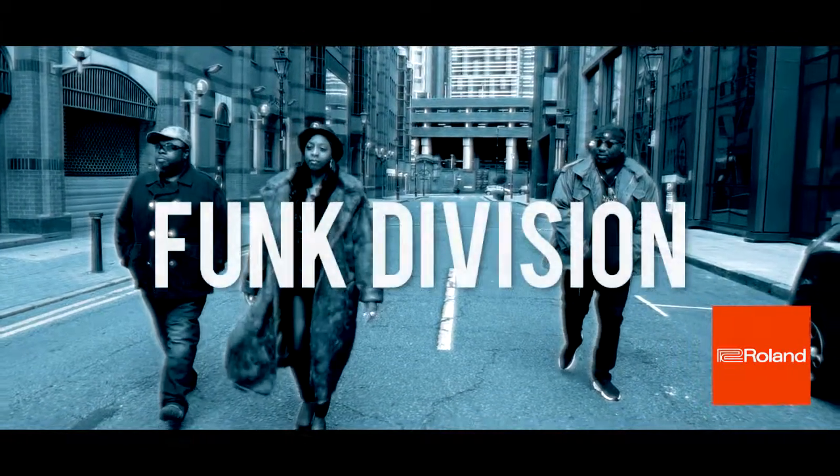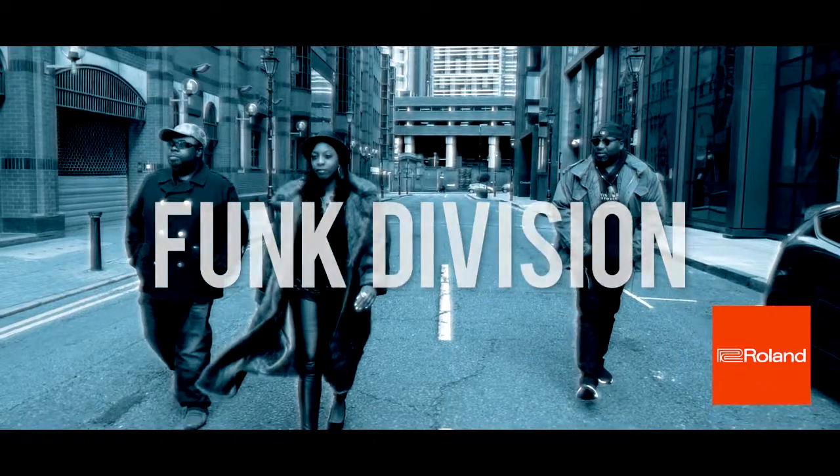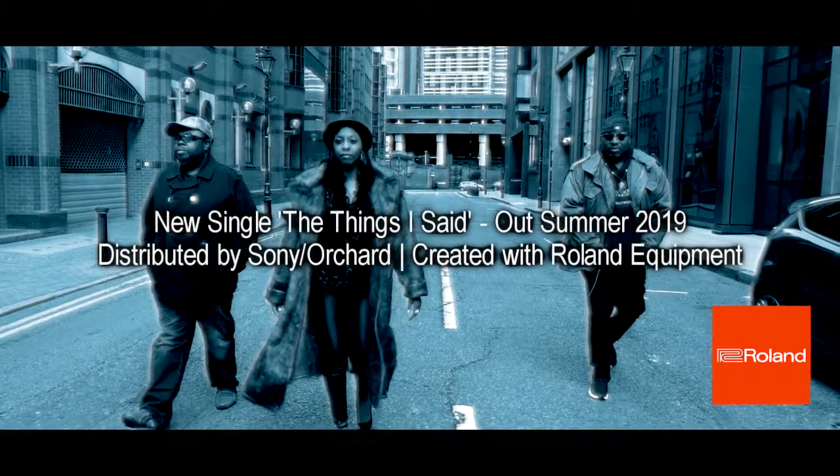And in case you didn't know, we're Funkdivision, and to make our songs, we always use Roland Sound Equipment.